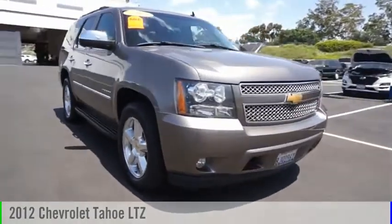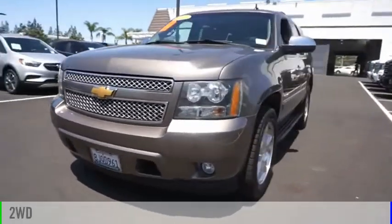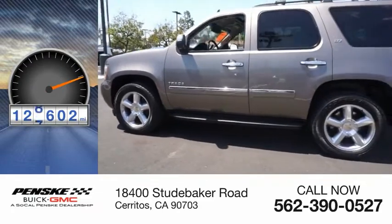You are going to love this 2012 Tahoe. This vehicle is powered by a two-wheel drive, eight-cylinder, 5.3-liter engine. This vehicle has less than 130,000 miles.